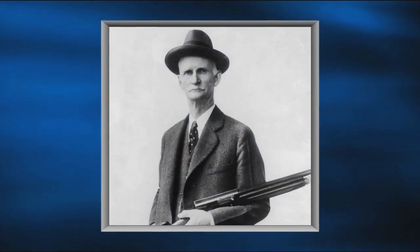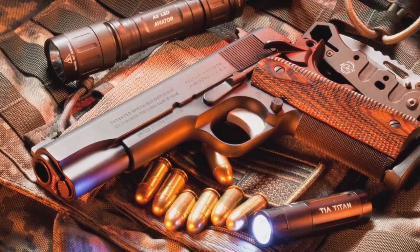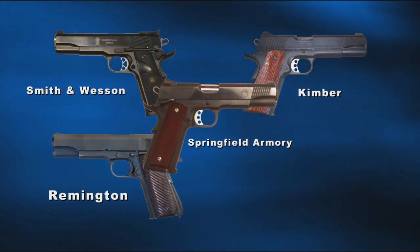The brainchild of John Browning, the Model of 1911 is the most widely copied handgun design in firearms history. Today, virtually every major firearms manufacturer offers a version of it.